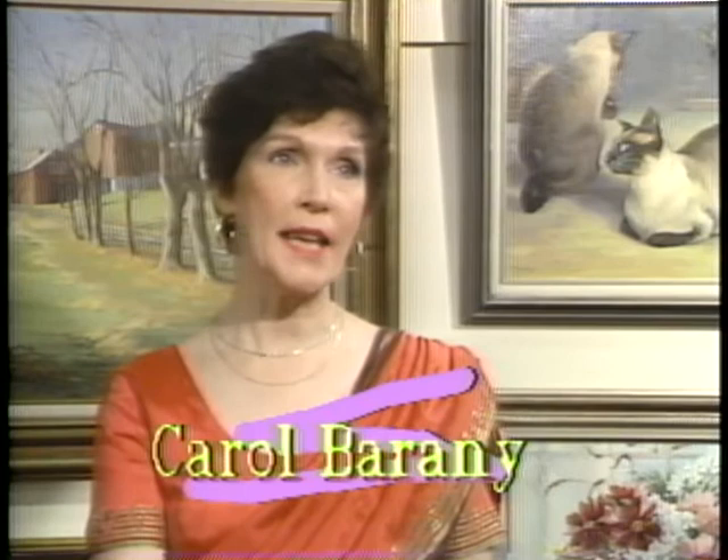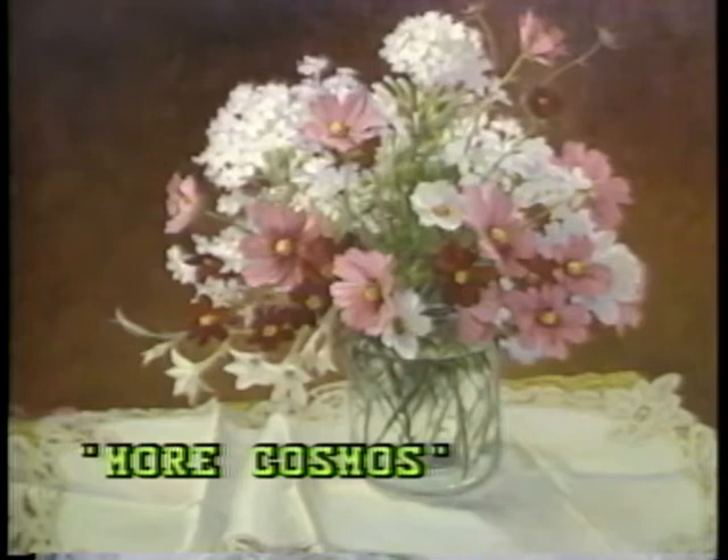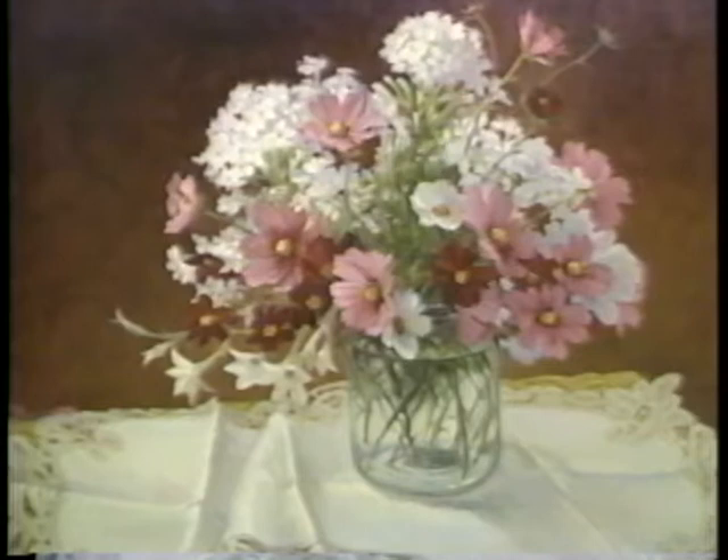I paint in both watercolor and oil — I always have. I've grown in both right from the beginning. When I was really bad in one, I was bad in the other. They've come along, and you can see the maturity in them now. I enjoy both. I taught in both media, also acrylics.